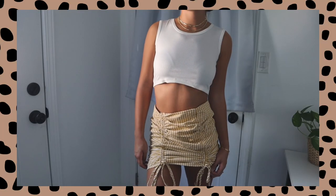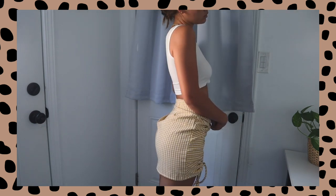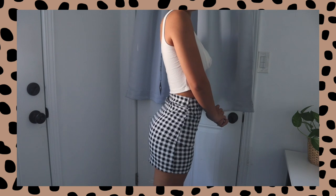Two more skirts: the first is a white and yellow gingham print with two cinches up the front that you can tie however short or long you want. I've been a sucker for things with cinches. It's unfortunately a little big on me, but it does zip up the back and if altered a little bit I think it'd be so cute — it's very good quality. Then the last piece is a black and white gingham print skirt that fits me so well. The waist fits perfectly and it's very stretchy, so I'd recommend sizing normal or even down.